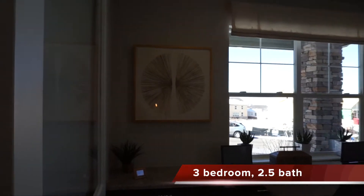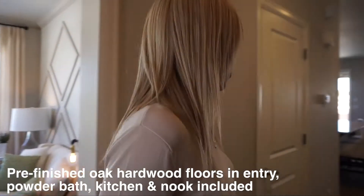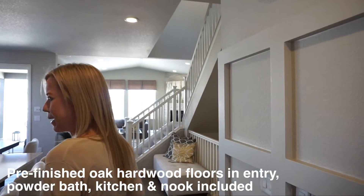There are plenty of windows in here — very light and bright. Coming back down our hallway, we come right into our main living space.